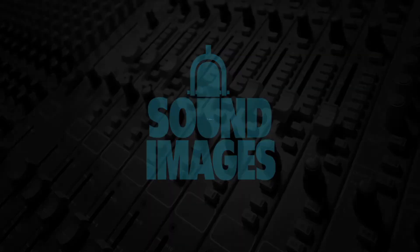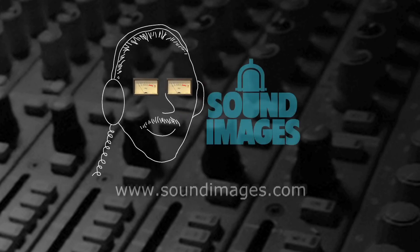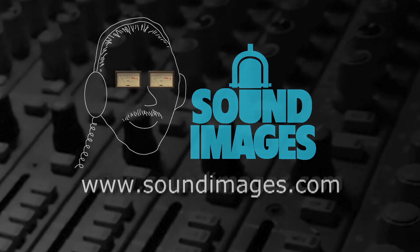For more interesting facts about sound, visit Mr. Audio at soundimages.com. Thank you for listening.